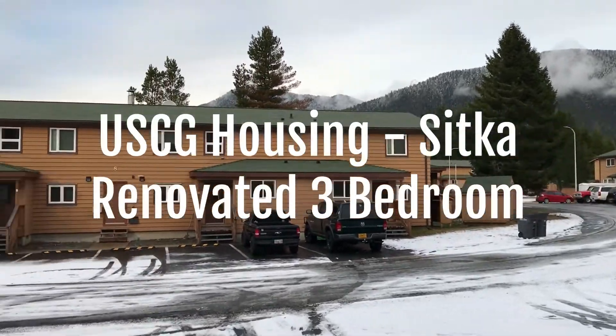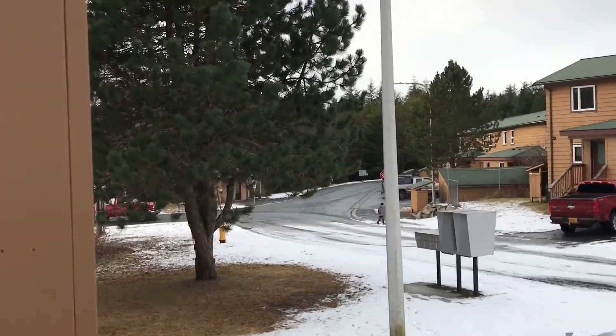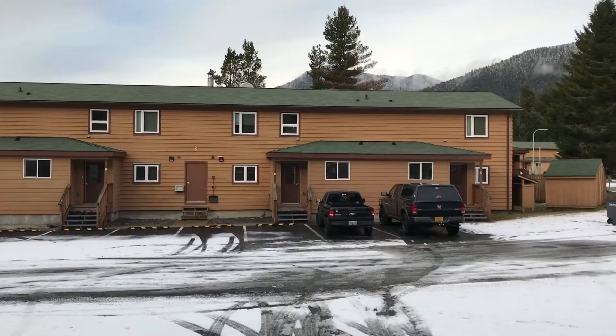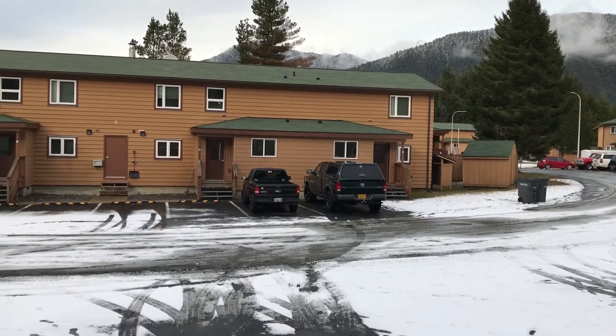So this is the view from the front. This is Coast Guard housing. The bus stop for kids is right there, and in the center of the neighborhood right behind this unit is a big playground. That's pretty nice.